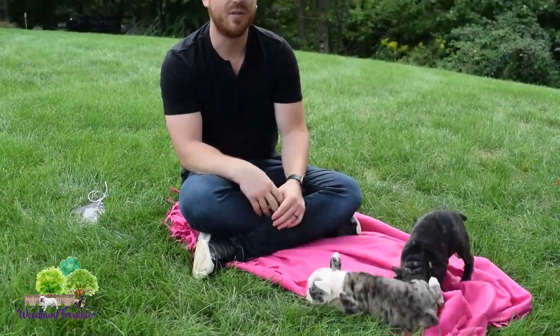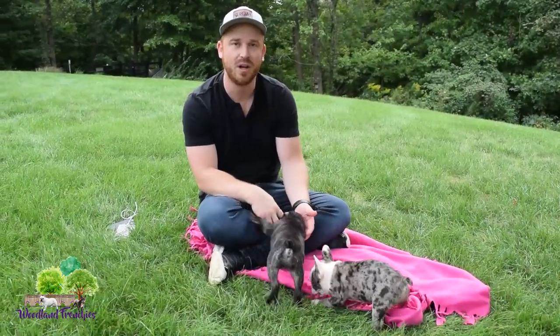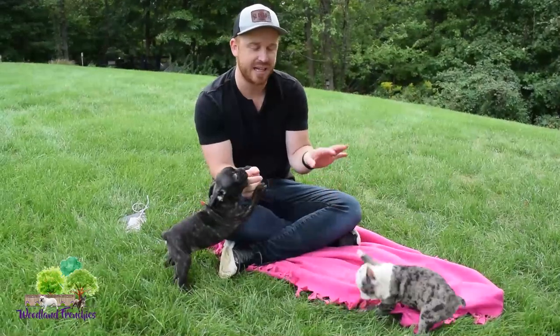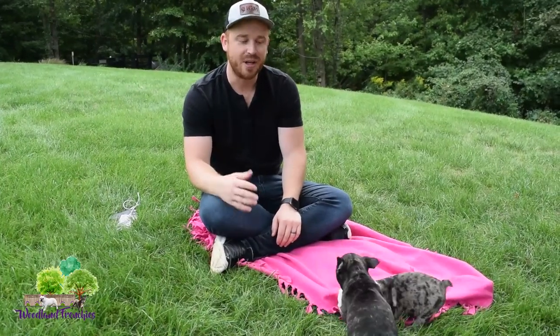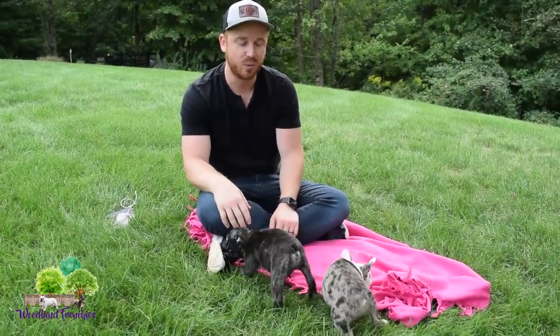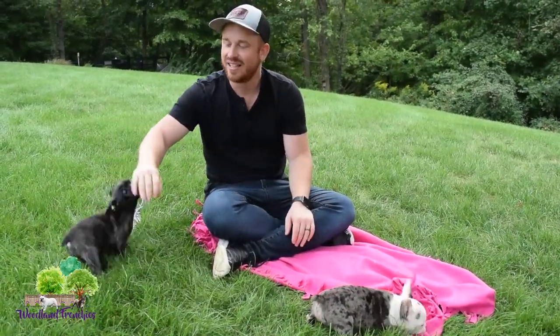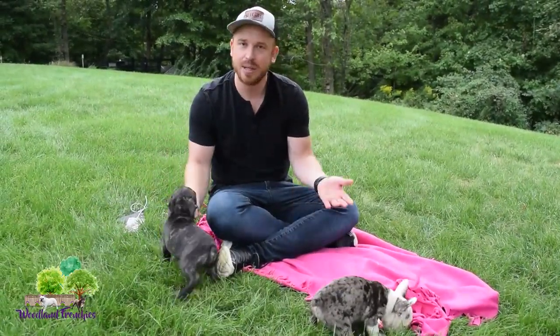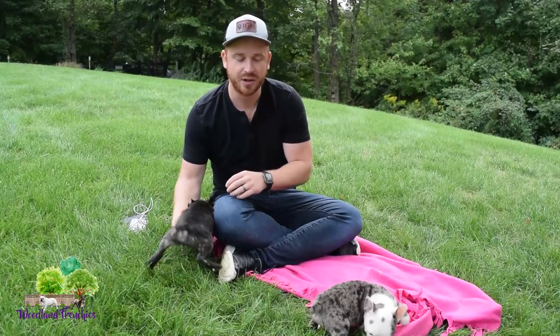Around the three to six week point for a French Bulldog is when they tend to start doing it. For Frenchtons it might take a little longer, so don't worry if your Frenchton doesn't have its ears up yet. French Bulldogs can do it real early — three to six weeks — and sometimes you'll get one every now and then that won't have them up by the eight week point or even later.